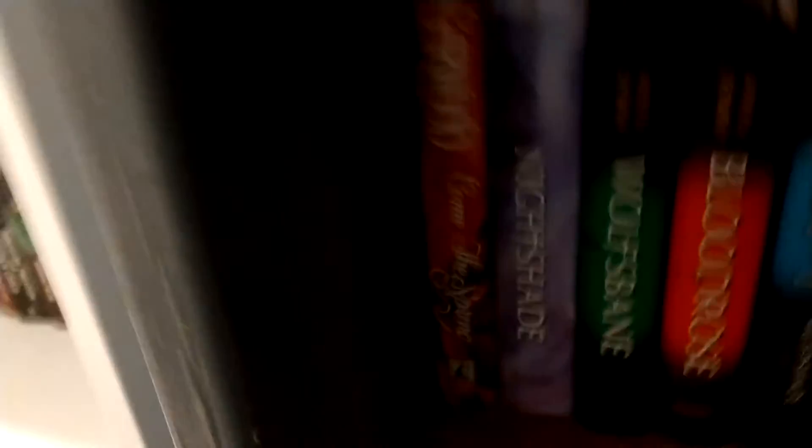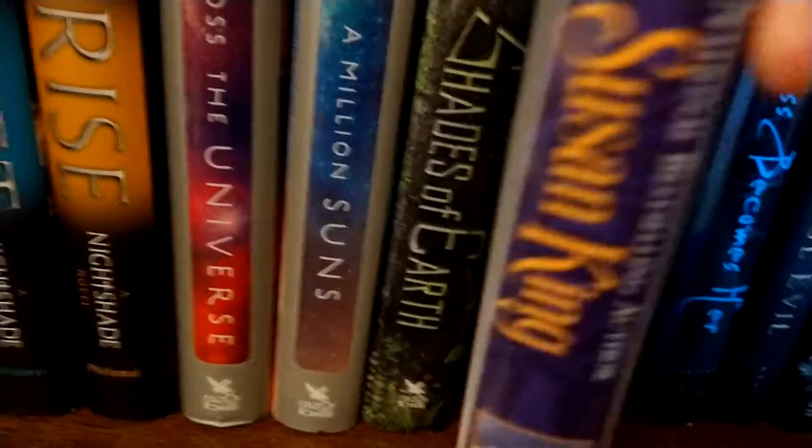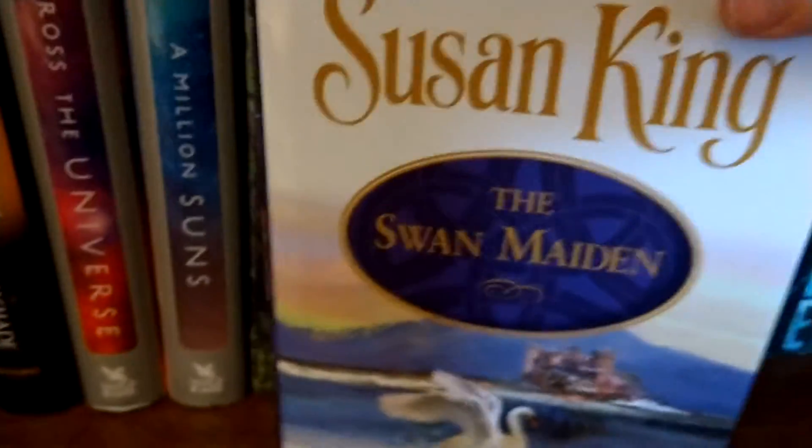And that one's done. And we got these. And another one I got from the library: The Swan Maiden.